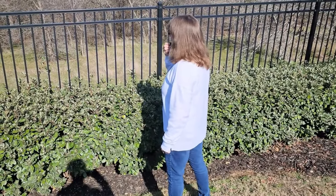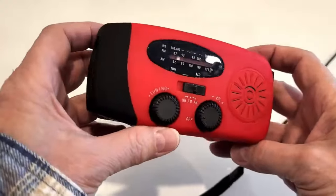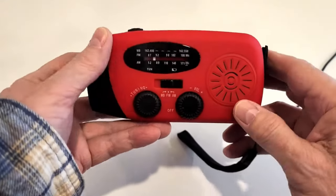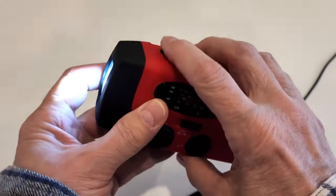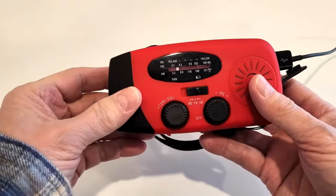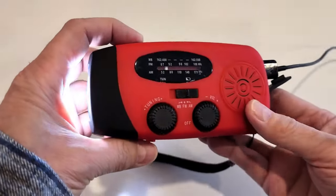The sixth category is communications. It's a very important category because you need information to make decisions and also to communicate with other people. The first item is a whistle. You should always keep this with you so you can call for help should you need to. This one costs $2. The second item is a Running Snail AM/FM weather band radio. It cost me $17. I can charge it with a hand crank, solar, or USB. With this radio, I can gather information if the stations are broadcasting. It also has a flashlight that lasts a long time, and I can charge my cell phone with it using the USB-C charging cable. So basically, you don't have to buy a separate flashlight or battery pack — it's perfect for a budget bug-out bag.